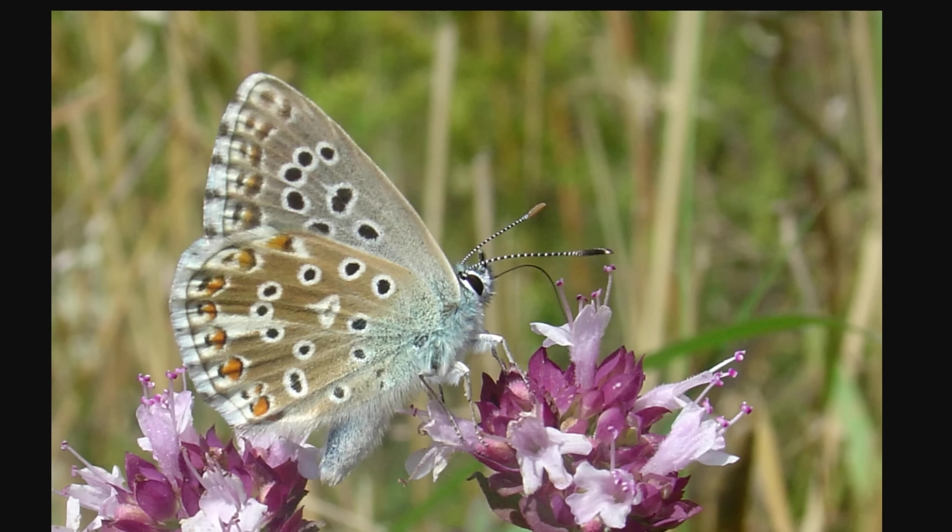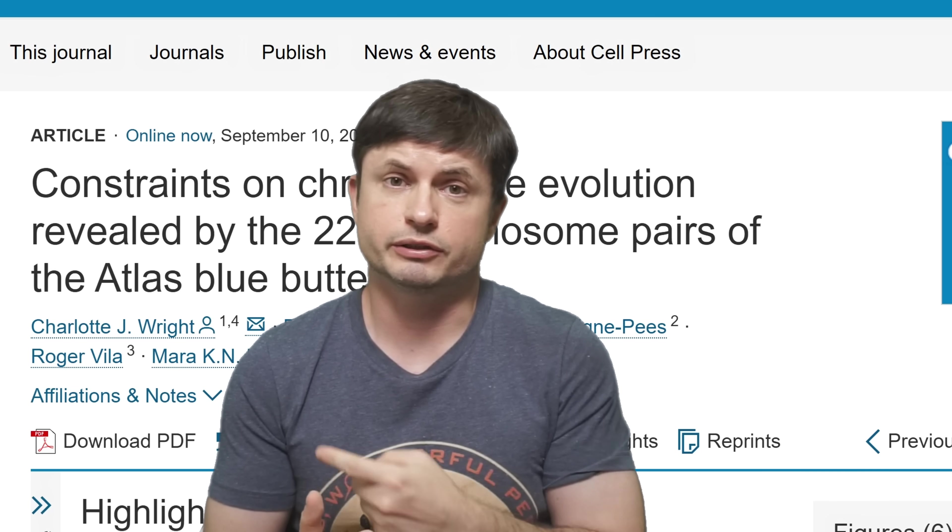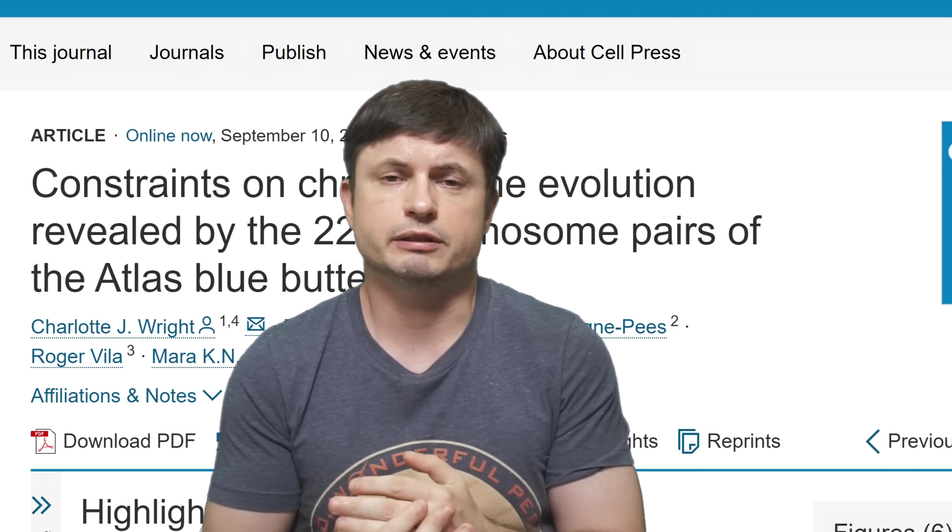All of this insight could be coming from this beautiful blue butterfly. You can find all of the links, including the study by Charlotte Wright and her team, in the description below. Thank you for watching — subscribe, come back tomorrow to learn something else, support the channel on Patreon where you can find additional videos without ads and DM directly, or join a channel membership for early access and additional videos.